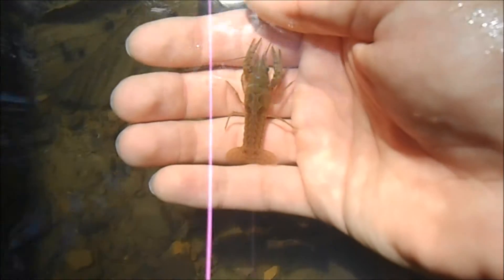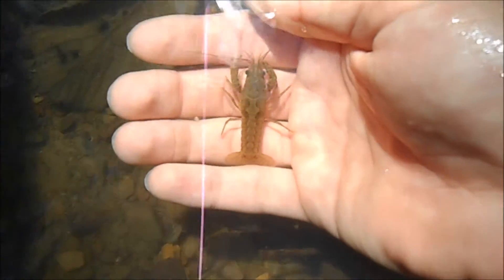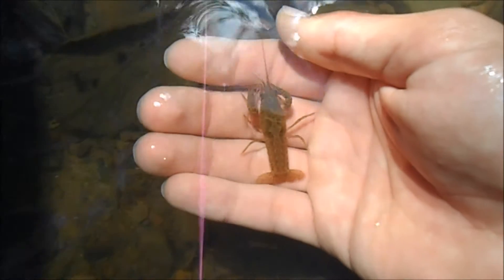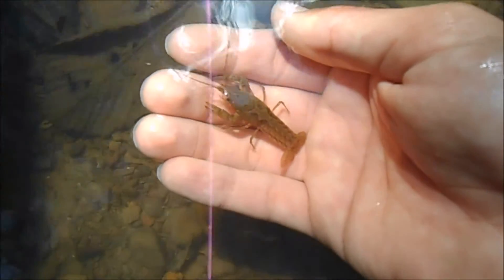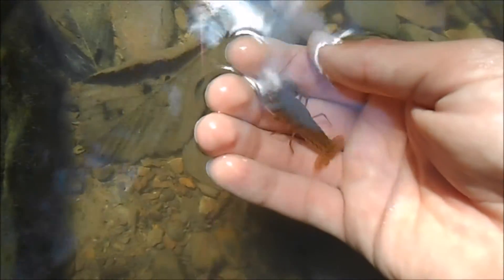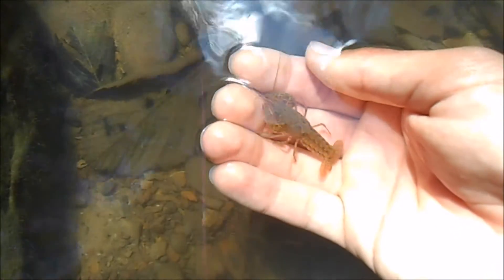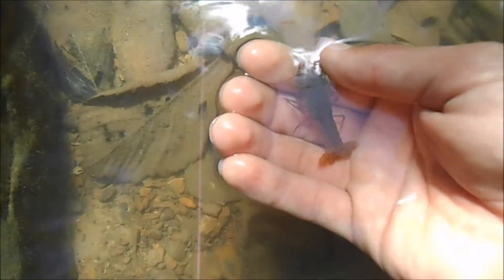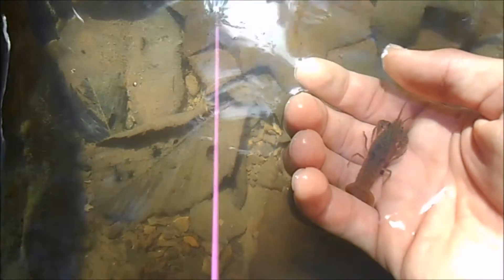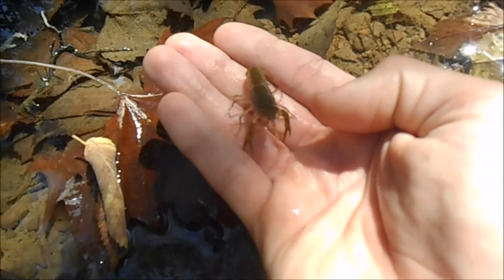One problem facing crayfish is the introduction of non-native crayfish species. There are usually only two to three species in each lake or river, and they've adapted over hundreds of years to that environment. What people do is use crayfish as bait for fishing — usually a non-native species — and fishermen will just dump the rest into the lake. This new species is usually bigger and more aggressive for food, so they out-compete the native crayfish for resources and all of a sudden the native crayfish die off, leaving an invasive species in the lake.